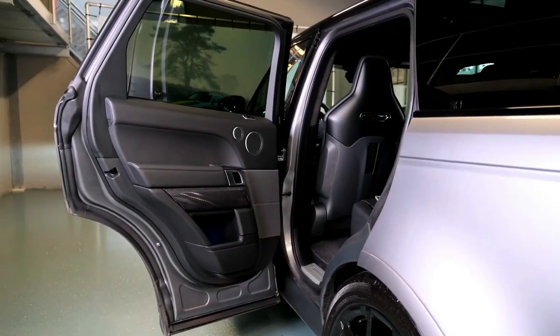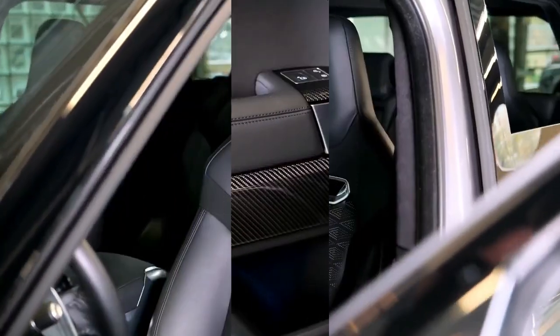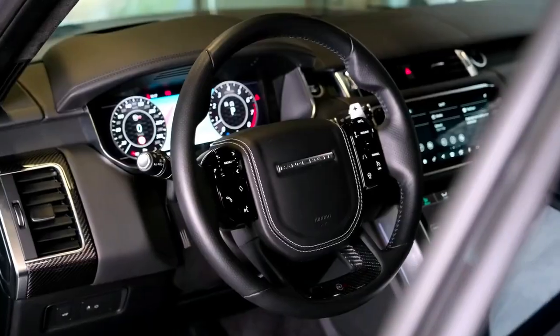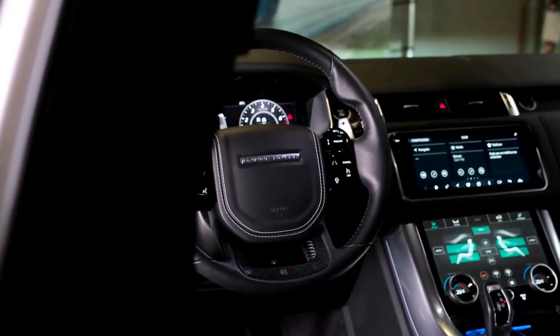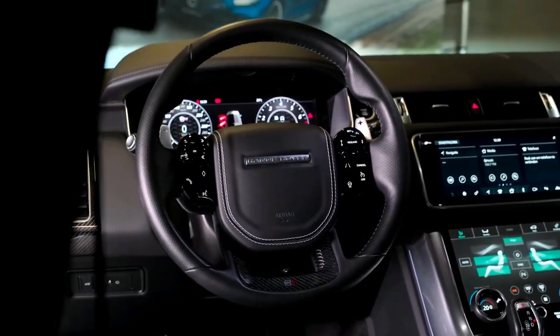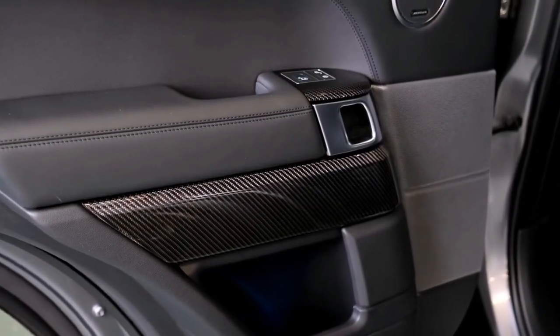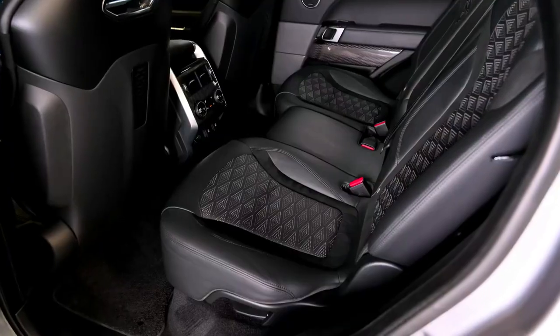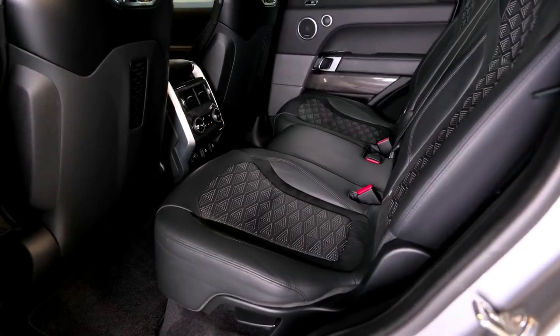Land Rover Range Rover Sport models. The 2022 Land Rover Range Rover Sport is available in seven trim levels: SE, HSE Silver Edition, HST, HSE Dynamic, Autobiography, SVR, and SVR Carbon Edition.